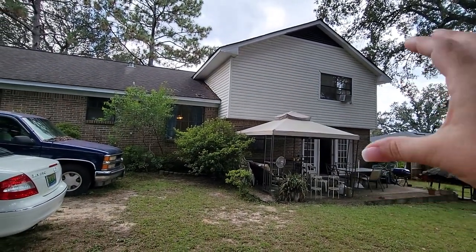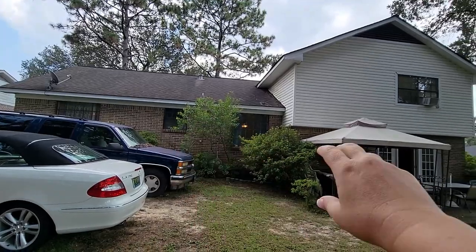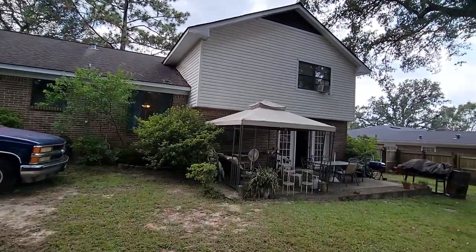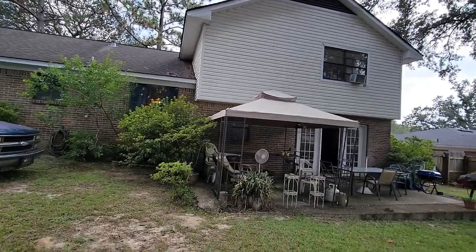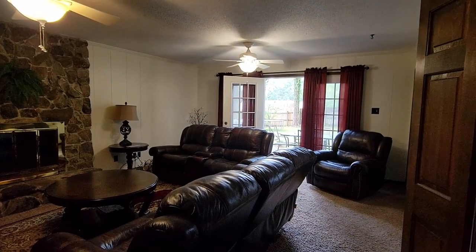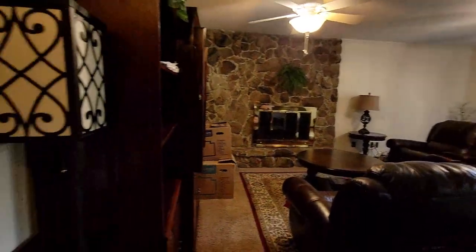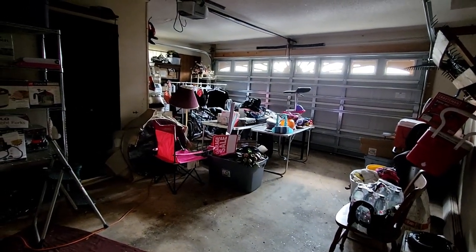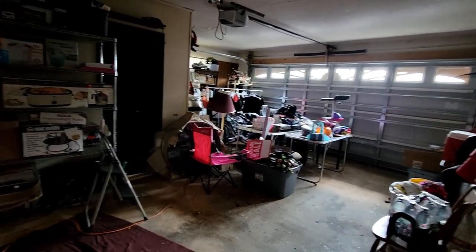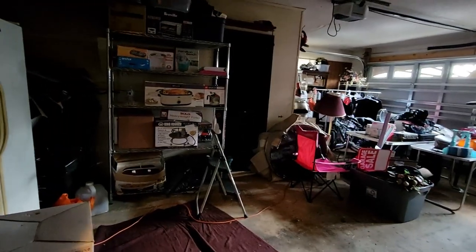The Tudor style house — it looks like one floor on one side and two floors from another side. Okay, this is the garage — for your junk, of course. Seems like most people have their junk in the garage.